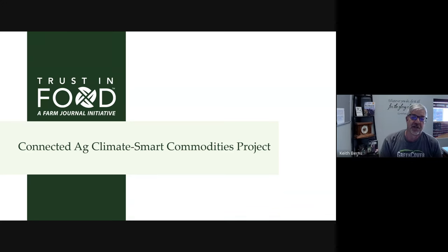Hey everybody, Keith Burns with Green Cover here and I'm with my friend Andy Lyon. Andy is with Farm Journal, the Trust in Food Project, and this is part of a series that we're doing on Climate Smart Commodity Grants, just getting you the information so you can make decisions about whether or not this might be a program that would work for you in your operation. So Andy, thanks for joining us. We appreciate your time — tell us a little bit about the Farm Journal project you guys have going on.